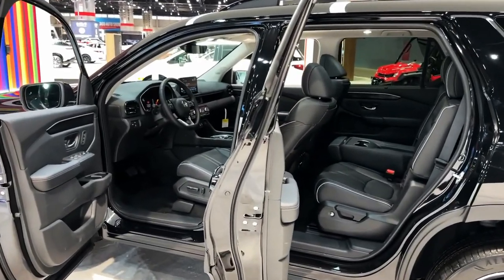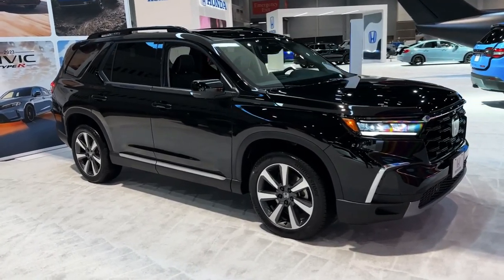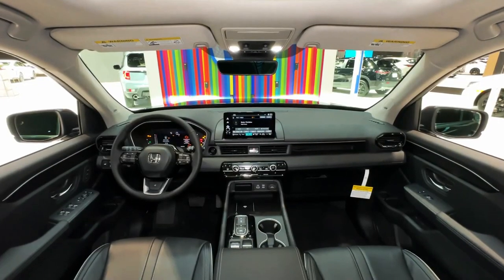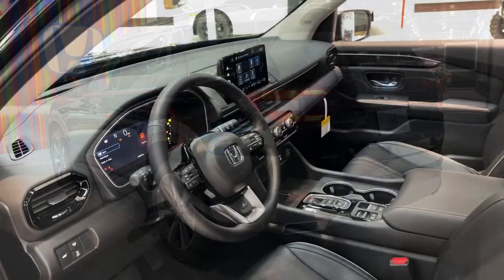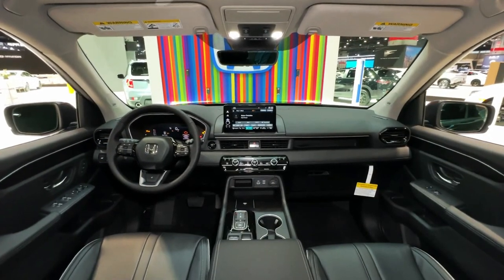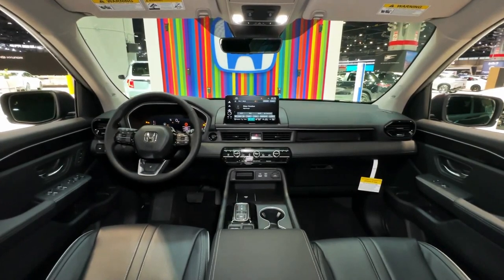The EXL trim adds leather seats, a larger 9.0-inch touchscreen, wireless Apple CarPlay and Android Auto, wireless smartphone charging, and a power tailgate. Whether or not you need all-wheel drive is a matter of personal preference, but we think the increased towing capacity makes it worth the money.